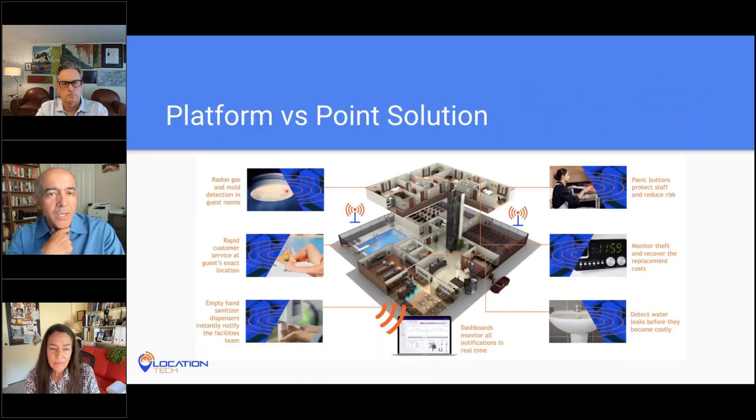Our system is a platform. You could start with panic buttons, and once that's in place you can add building monitoring solutions — water leak sensing, air quality sensing, theft detection, tamper sensing — without any new infrastructure. You just add the new sensor. This design principle of being expandable and modular means you never have to rip out and replace anything. A platform solution, versus a point solution like much of the competition offers, which gives you the panic button but nothing more.